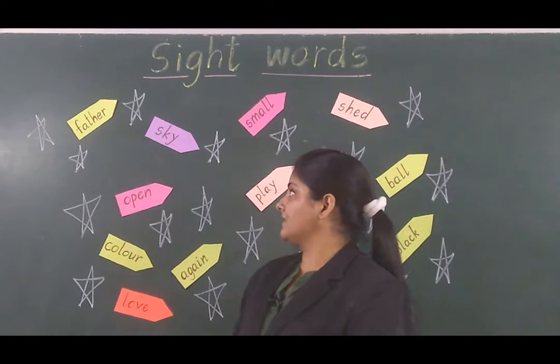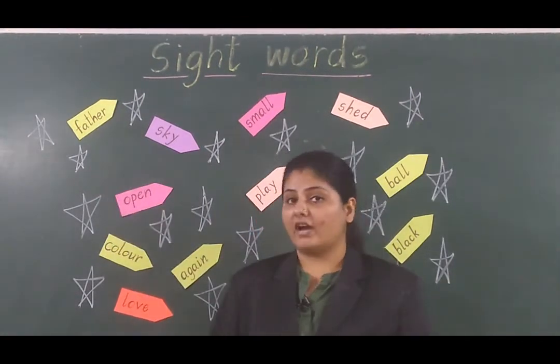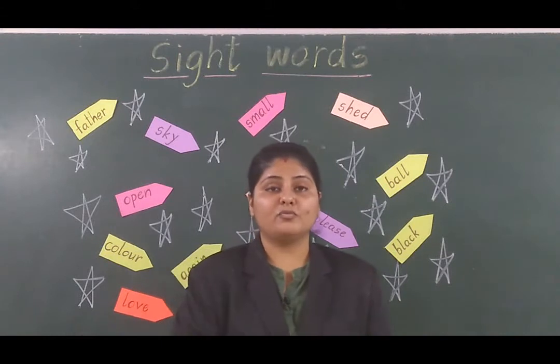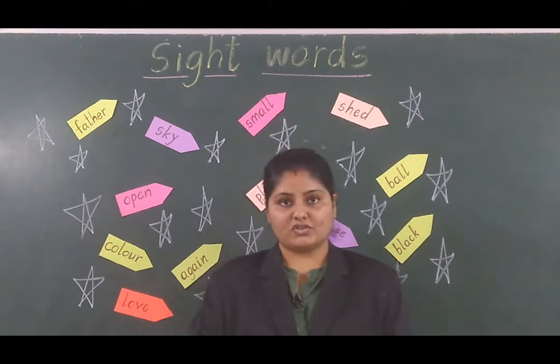So what is the first word we can see over here? It is 'father.' What is the word? Father. So what will the sentence be? I love my father very much.